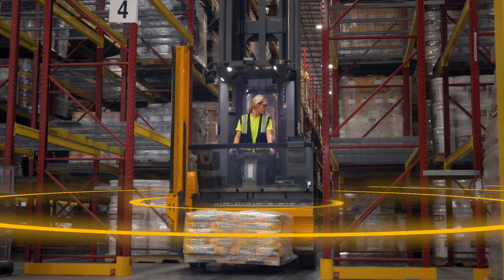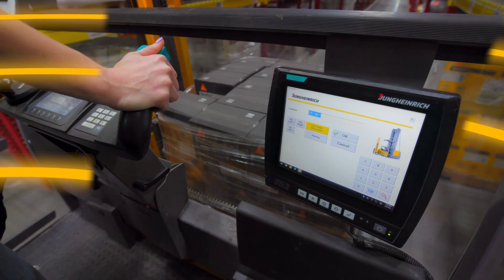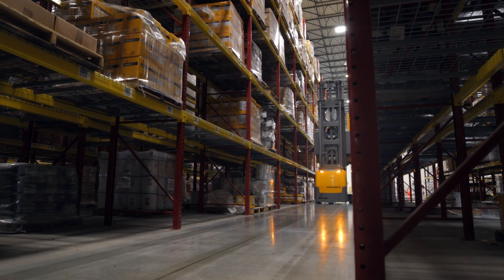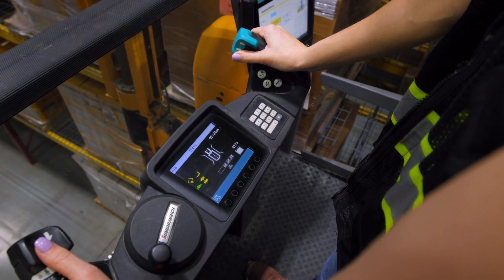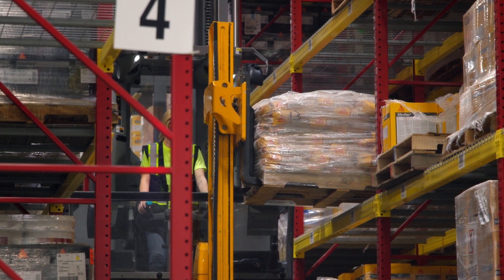The logistics interface receives and translates the information, with the order displayed on the terminal of the EKX. The location coordinates and the optimized approach to the rack position have already been calculated by the truck. The operator simply applies the truck's right thumb throttle control, and the EKX does the work.